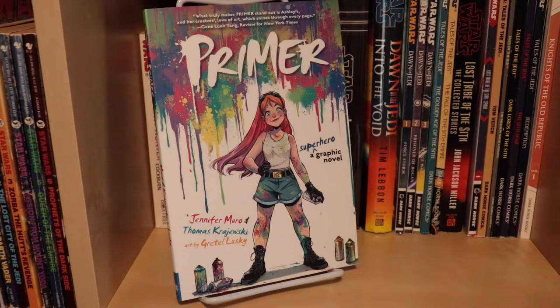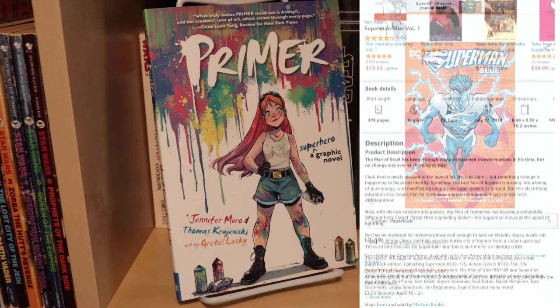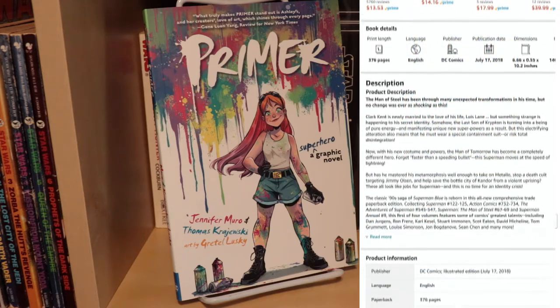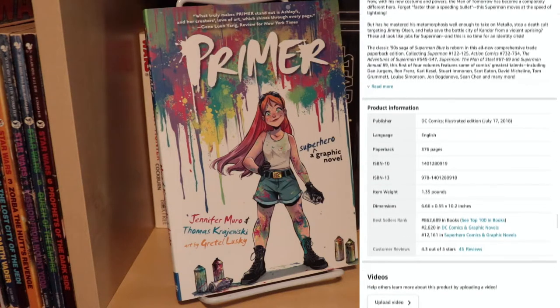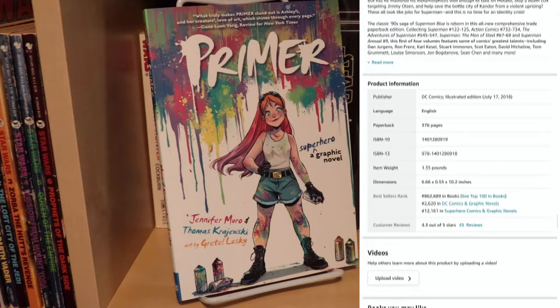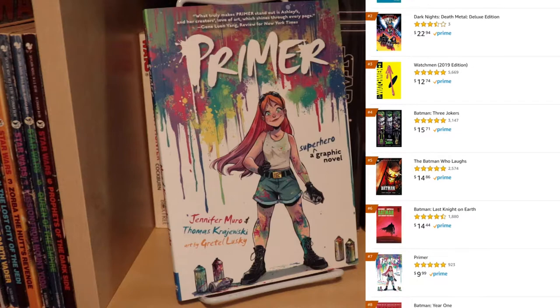Then I was on Amazon, clicking around, looking for different Superman books, and I clicked on Superman Blue, which right now on Amazon is $14.99. I was scrolling down and saw that it was listed as like the 2,500-some-odd best-selling DC graphic novel of the week, which made me chuckle, because why that's tracked at all I will never know. But my curiosity was piqued, so I clicked on it just to see what are the best-selling DC graphic novels right now.